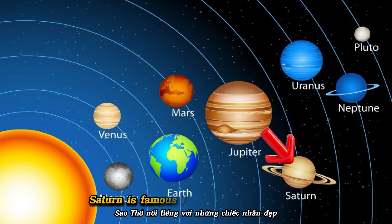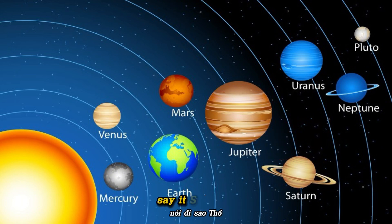Saturn is famous for its beautiful rings. They are made of ice and rock. Say it: Saturn.